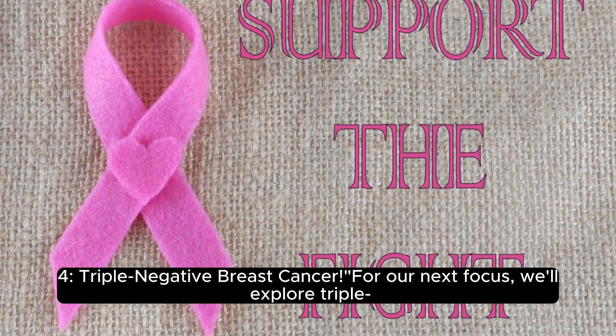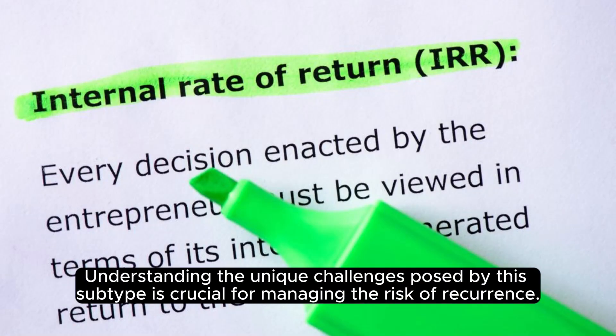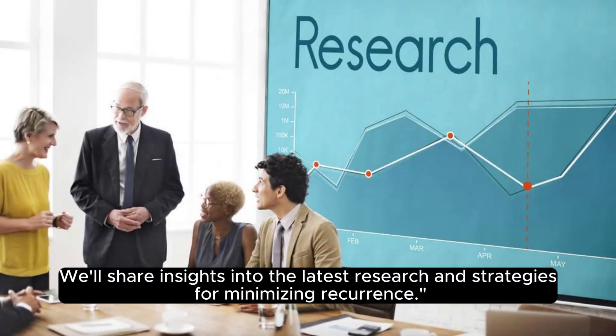Triple Negative Breast Cancer: We'll explore triple negative breast cancer, a type that lacks the typical hormone receptors. Understanding the unique challenges posed by this subtype is crucial for managing the risk of recurrence. We'll share insights into the latest research and strategies for minimizing recurrence.